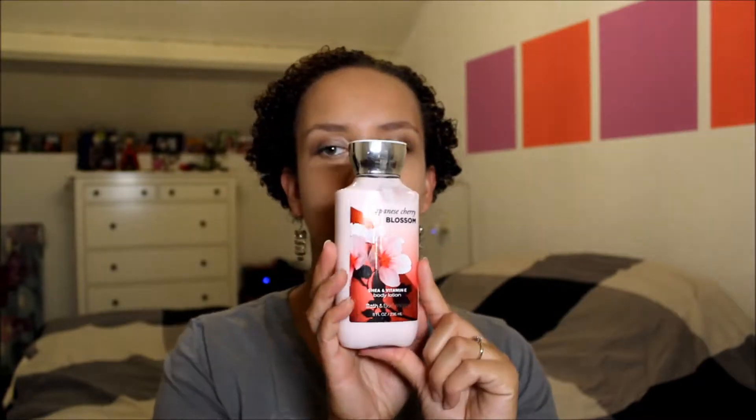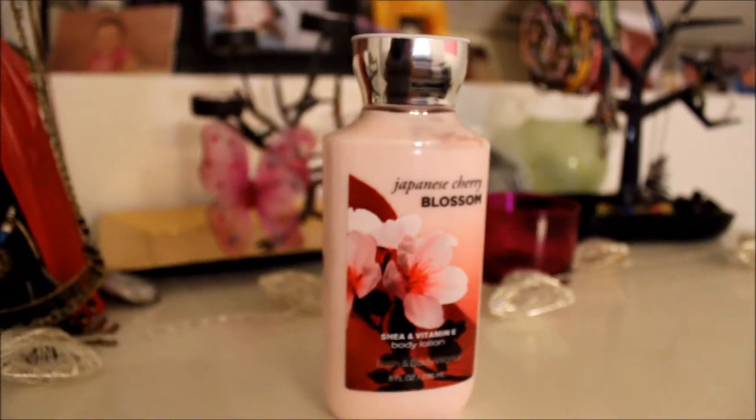The next thing they got me was from Bath and Body Works. It's the Japanese Cherry Blossom Shea and Vitamin E Body Lotion. It absolutely smells gorgeous. You might notice that my throat is a bit hoarse today — I've been talking way too much and it's really getting to my throat. I think I need to just relax it a bit after this video.